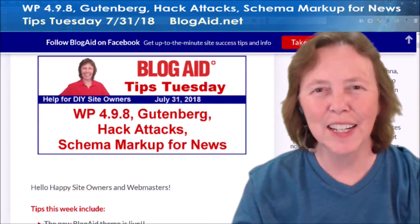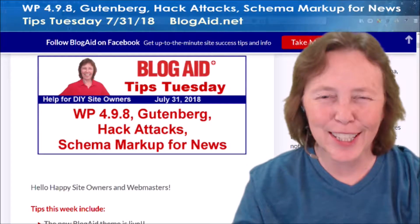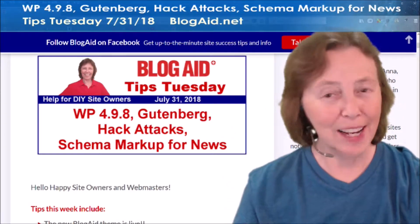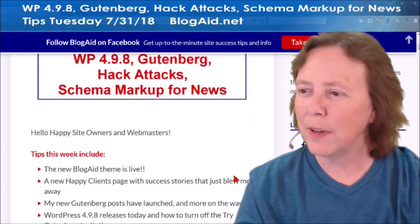Happy site owners and webmasters. Mayanna here with the Blog Day Tips Tuesday Recap for July 31st, 28 a.m. Sorry I'm a little late — I had a little trouble with the program I use to stream — but I am here. So, let's go right quick through what we've got for this week.